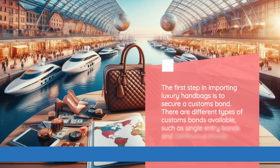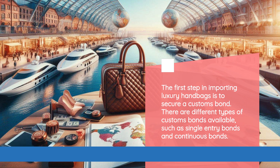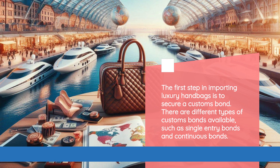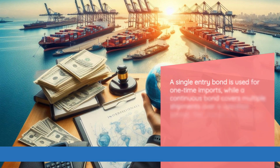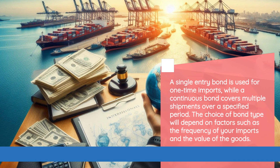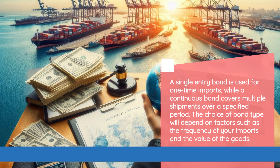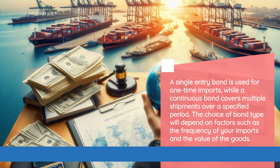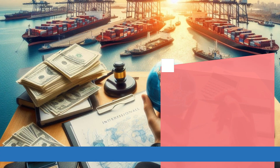The first step in importing luxury handbags is to secure a customs bond. There are different types of customs bonds available, such as single-entry bonds and continuous bonds. A single-entry bond is used for one-time imports, while a continuous bond covers multiple shipments over a specified period. The choice of bond type will depend on factors such as the frequency of your imports and the value of the goods.